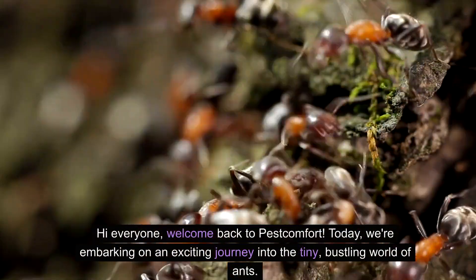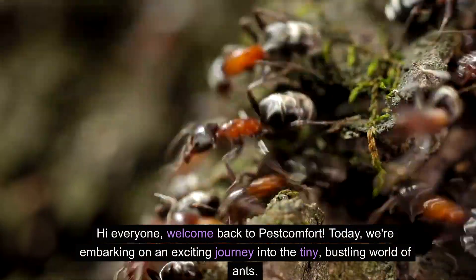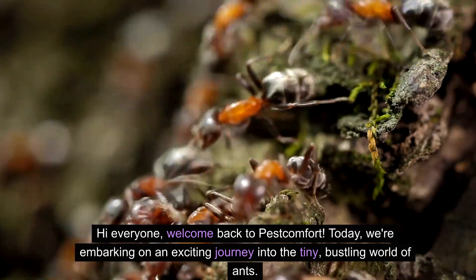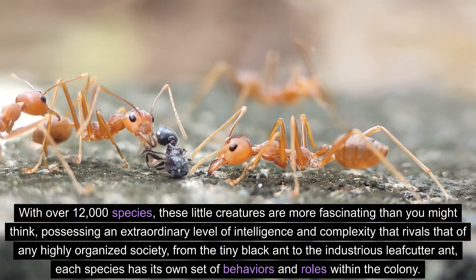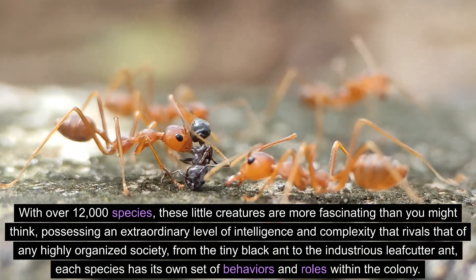Hi everyone, welcome back to Pest Comfort. Today, we're embarking on an exciting journey into the tiny, bustling world of ants. With over 12,000 species, these little creatures are more fascinating than you might think.